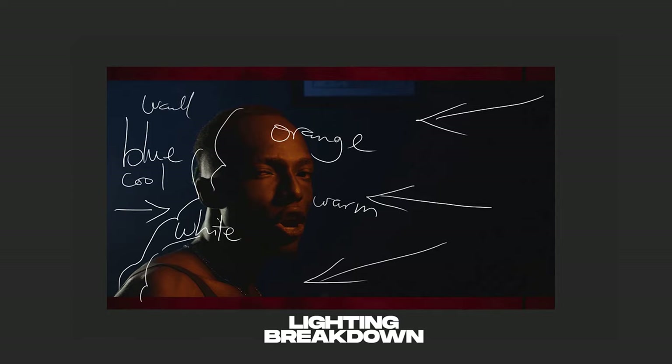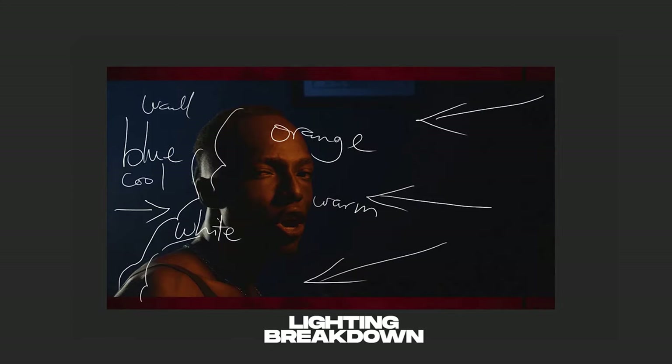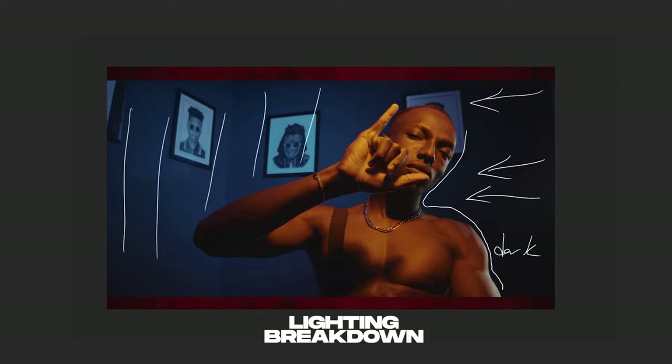The last frame uses the same lighting configuration, but this time I moved the rim light from the left side of the frame to the right, repositioning it to hit from right to left. This creates a nice separation from the dark background on that side. I maintained the blue lights still hitting from the right-hand side to the left, creating nice separation from the warm orange tone visible on the other side — a very nice warm tone to separate him from the blue background.